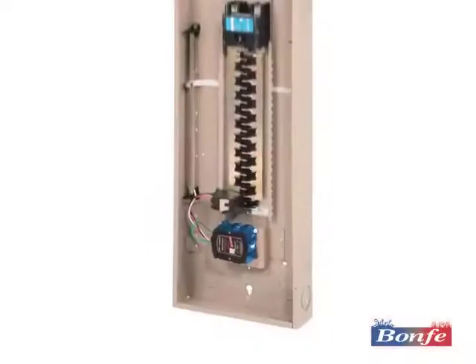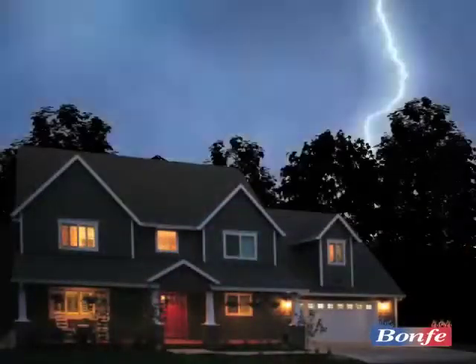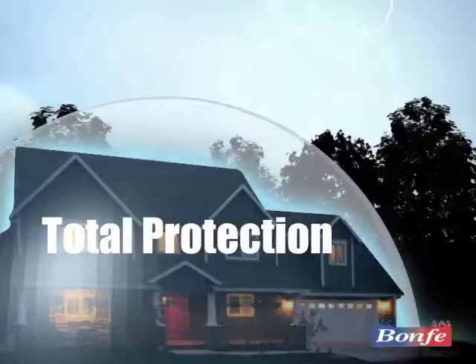A surge protection system is wired directly to the service panel, and installation requires the expertise of a skilled electrician. We can install one for you today — call us, your whole house surge protection specialists.